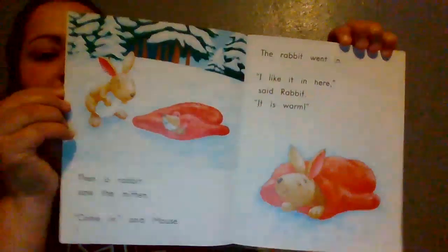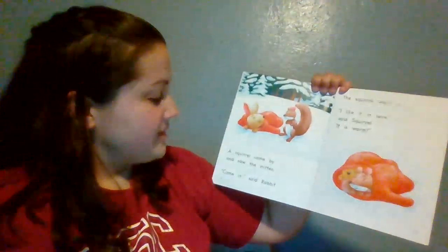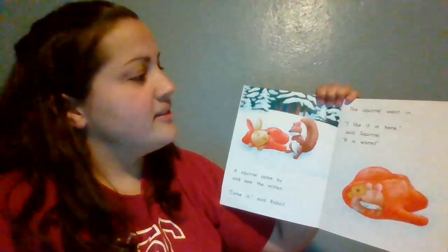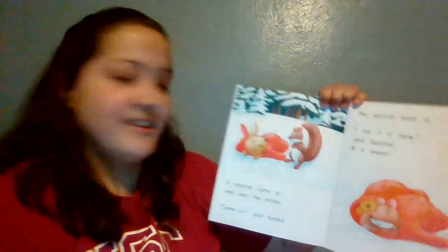Okay, so now the rabbit and the mouse are inside the mitten. A squirrel came by and saw the mitten. 'Come in,' said rabbit. The squirrel went in. 'I like it in here,' said squirrel. 'It is warm.'